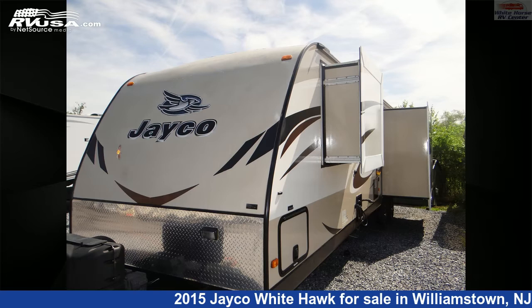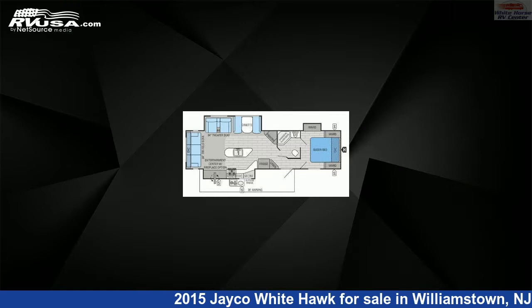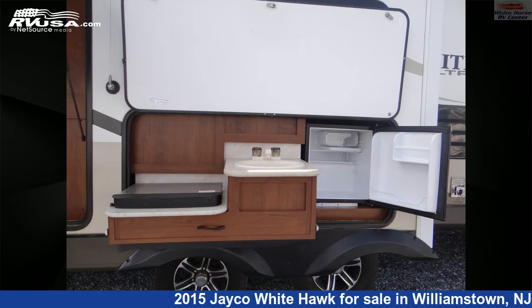This 2015 Jayco Whitehawk 3-3 RSKS Rear Living Summit Edition Double Slide is a travel trailer RV. It is located in Williamstown, New Jersey, 08094 and is offered for sale by Whitehorse RV Center.